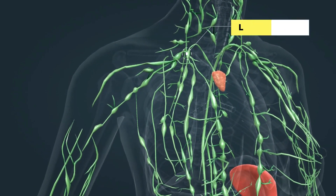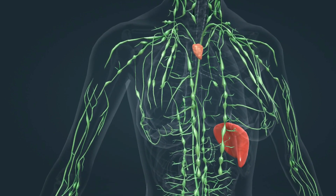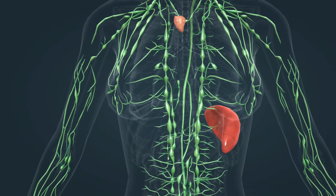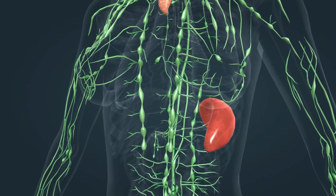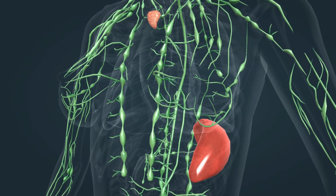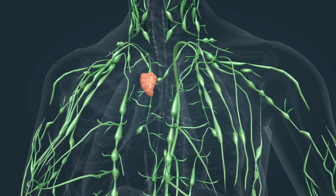Lymph is the fluid found in the interstitial spaces, also known as the tissue spaces. It is produced from blood by osmosis through the walls of capillaries. Metabolic products are also drained in the lymph. Lymph is carried into the subclavian vein by lymph vessels, while passing through the lymph nodes. Pathogens carried by the lymph meet white blood cells living in the lymph nodes, which is important for the operation of the immune system.